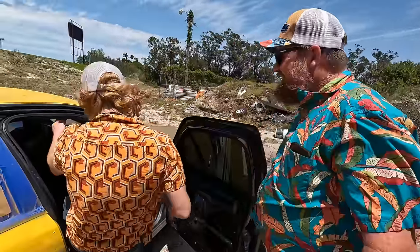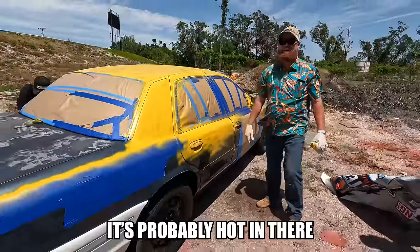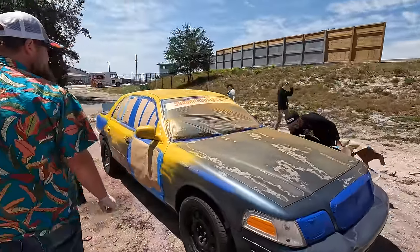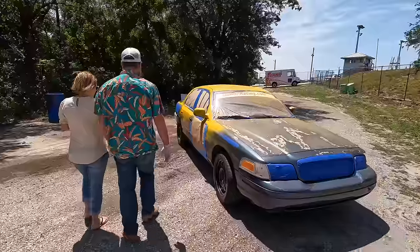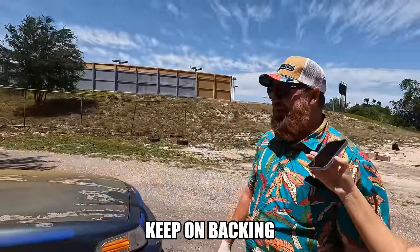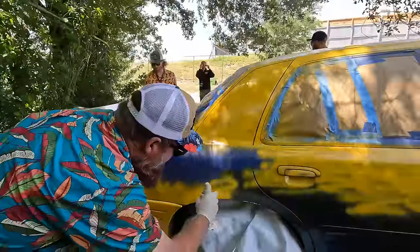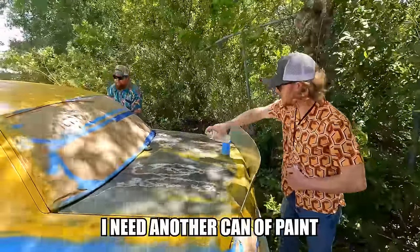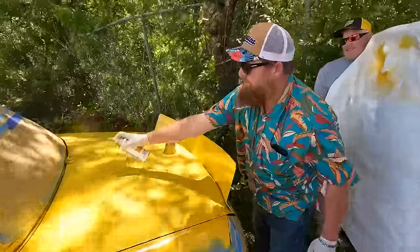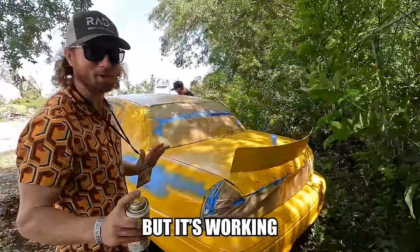Okay Rudy, jump in there. Nobody get behind him. Just keep on backing, keep on backing. That's far enough. I need another can of paint. Not the best way to paint but it's working.